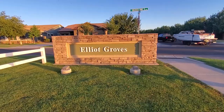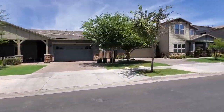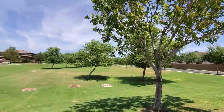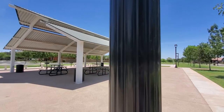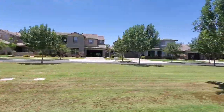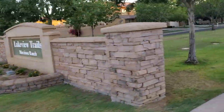Just south of Highland Ranch is Elliott Groves, another community within Morrison Ranch. Like the others, it has a central green belt with two parks and a few pavilions. The homes here were built from 2013 to 2017, and it's already a pretty mature neighborhood — these trees grow fast. Each park also features a basketball court.